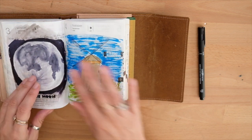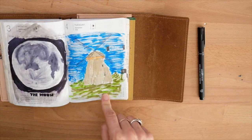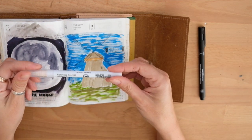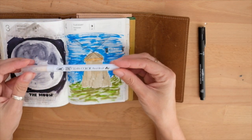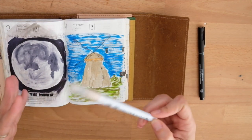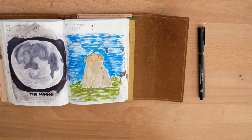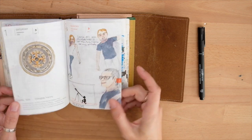Some days I tried using mostly the Zig Clean Color Real Brush, which I usually use to color in clothes and people in general, because I found them easier. But with the Tomo River paper, sometimes it gets oversaturated.